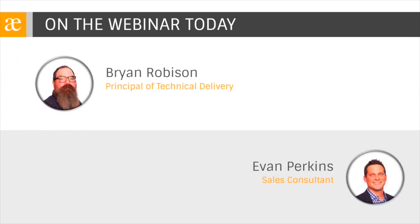On the webinar today from Precipio Consulting, we have Brian Robison. Brian, also known as B-Rob, is our Principal of Technical Delivery. He has tons of experience implementing the Atlassian tools for dev teams, training teams on the best use of these tools for the SDLC. And every time I travel with him, people can't stop commenting on how awesome his beard is. My name is Evan Perkins. I'm a sales consultant here at Precipio Consulting, and I'll be serving as your faithful moderator this morning.